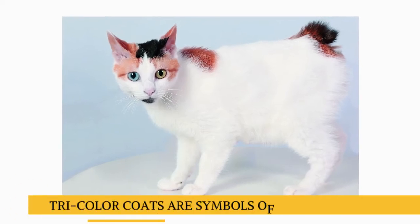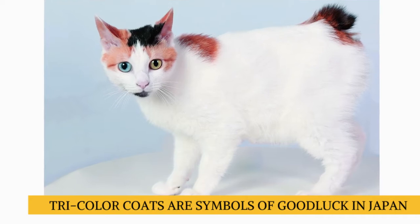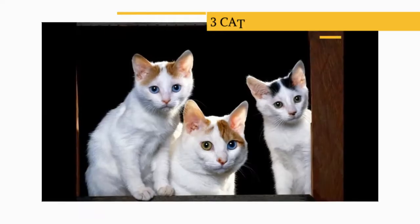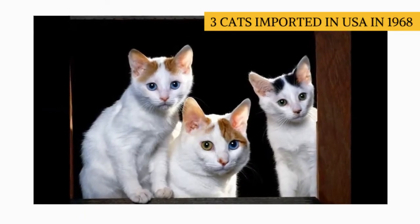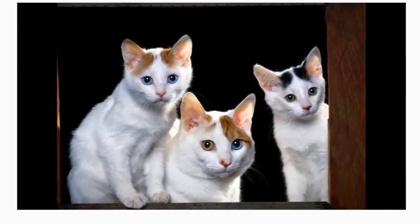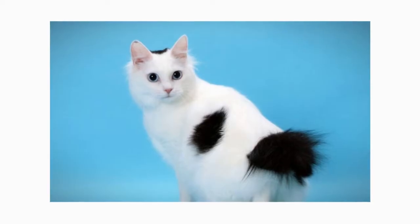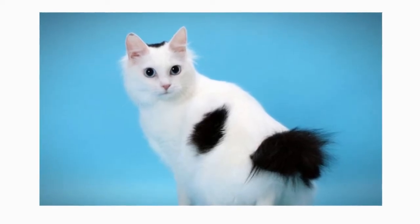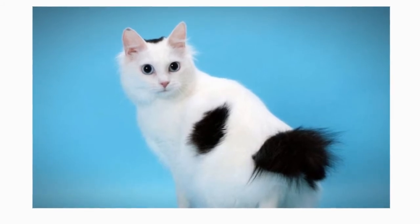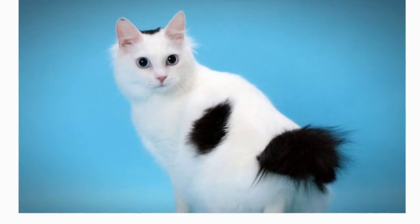Bob-Tails with a tricolor coat — red and black on a white background — became known as popular symbols of good luck. Three of the cats were imported into the United States in 1968. By 1976, the short-haired variety had been recognized by the Cat Fanciers Association. The long-haired Japanese Bob-Tail did not achieve CFA recognition until 1993. Today, the Japanese Bob-Tail is recognized by all North American registries.